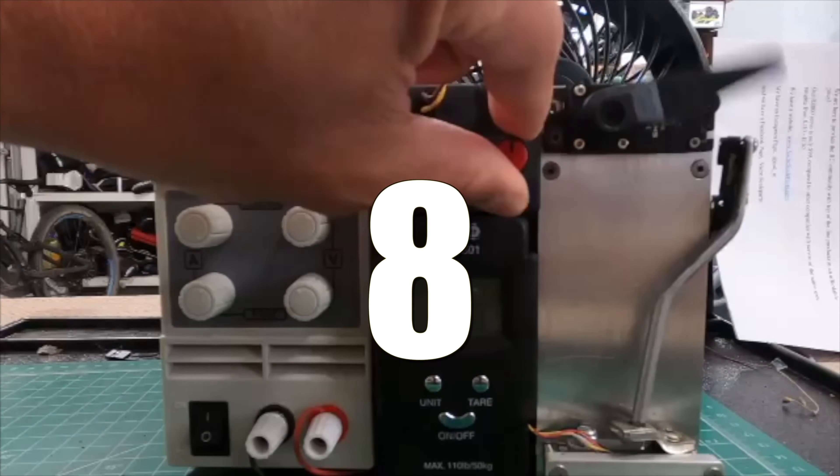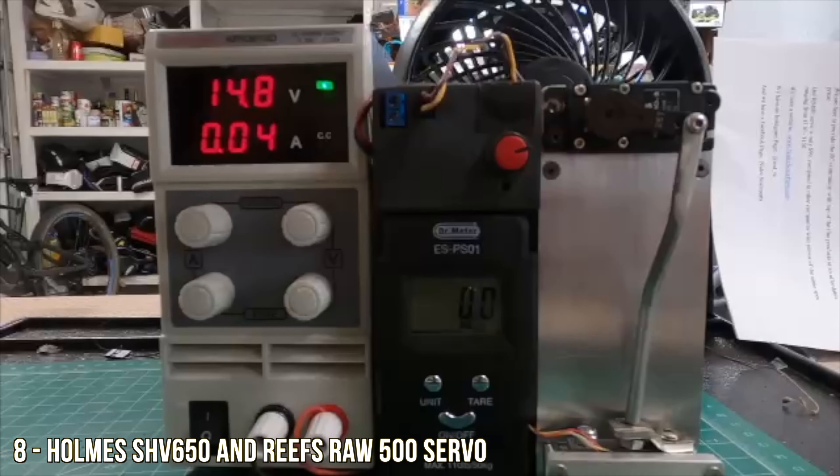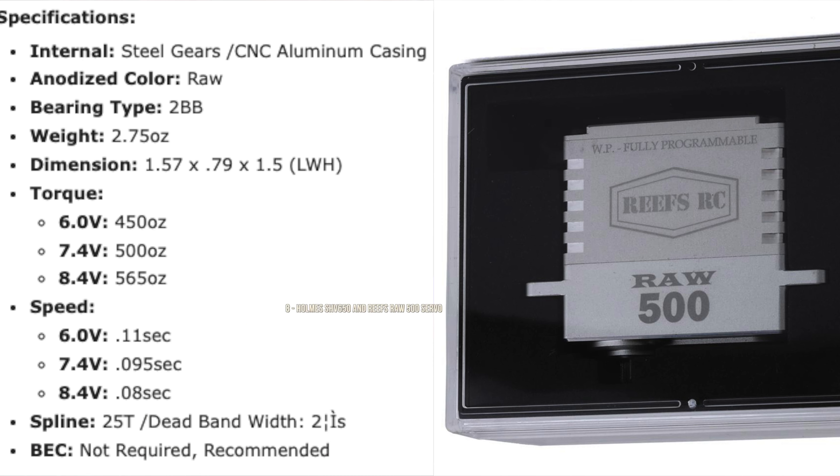Number eight on the list are two servos. One is from Holmes Hobbies — the SHV 650 — a direct-powered servo, incredibly fast and torquey: 0.11 seconds and 1,055 oz-in of torque, just trying to break our servo machine. The next one is the Reef's Raw 500 servo, powered by your ESC or a BEC, with 565 ounces of torque and 0.08 seconds — even faster on speed.